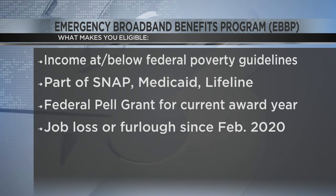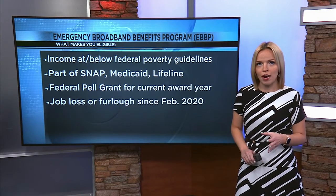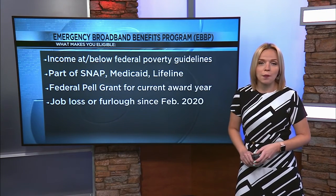If you think you might be eligible, you can visit the USAC's Emergency Broadband Benefit Program website, where you can fill out an application.